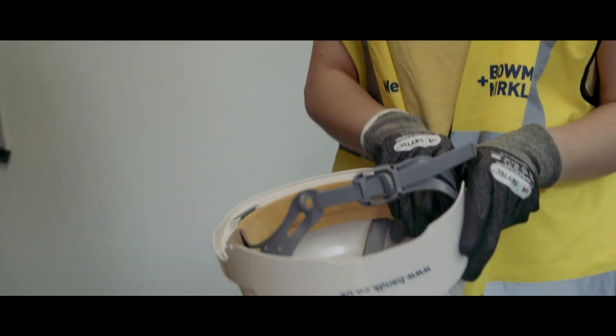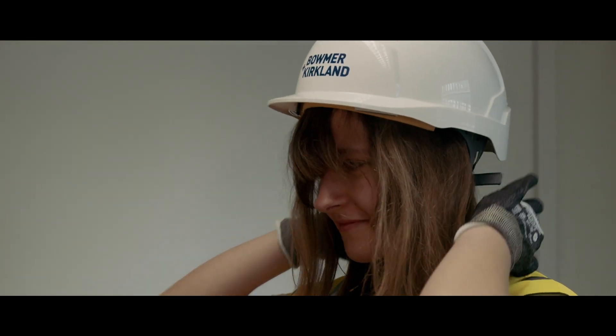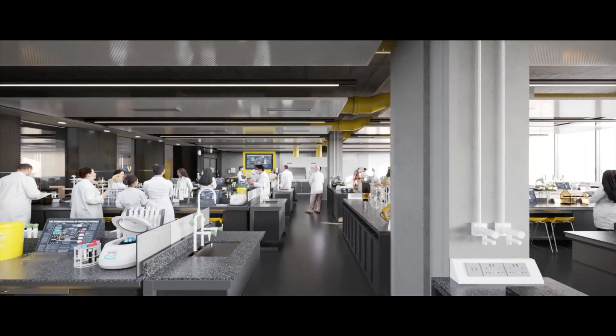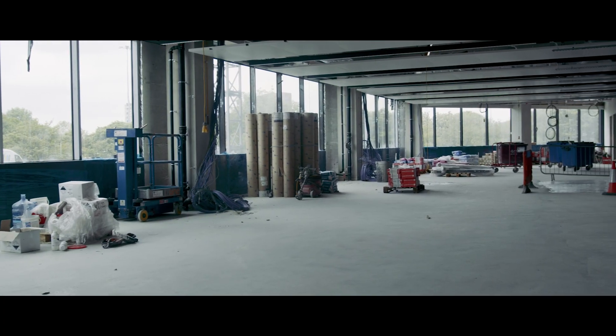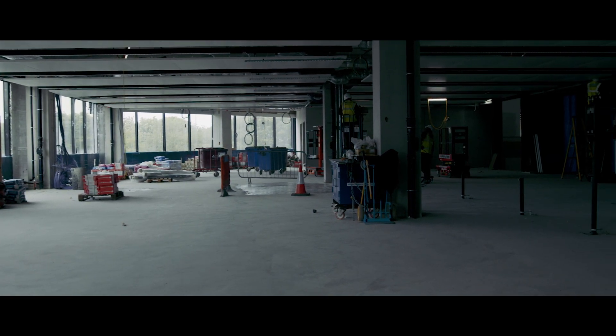The brand new lab at the new Dalton building is called the super lab, which can have between 50 to 200 students inside of it. It will allow us to work with each other but also meet students from different parts of the science and engineering faculties.